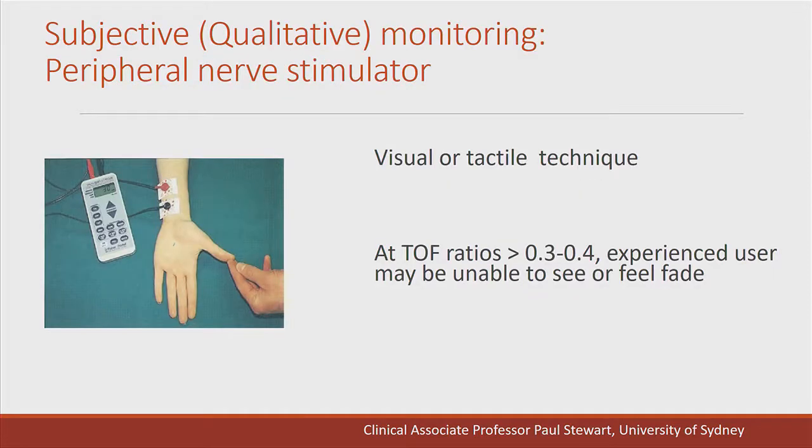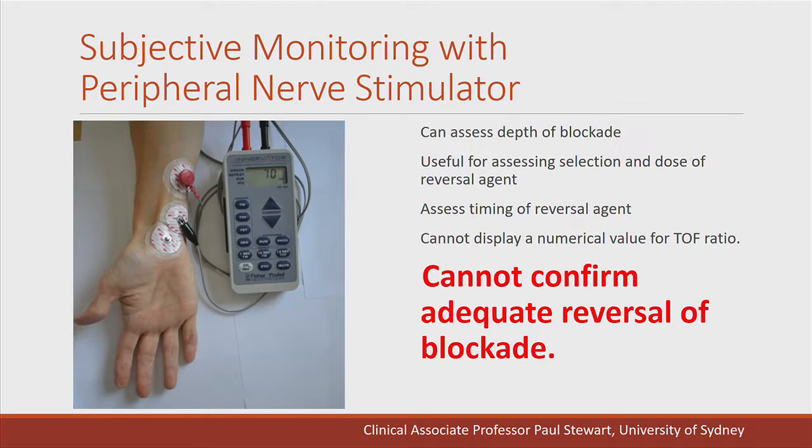How do we assess evoked responses? Using a subjective monitor, we can only use visual or tactile techniques and cannot detect fade. An experienced anaesthetist cannot detect fade if the train-of-four ratio is greater than 0.3 or 0.4. So if a patient has residual blockade somewhere between 0.4 and 0.9, we won't be able to detect fade and won't know whether they've recovered fully or still have residual blockade. We can use the peripheral nerve stimulator to select the reversal agent and timing, but cannot confirm adequate reversal.